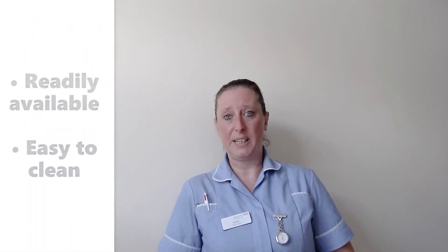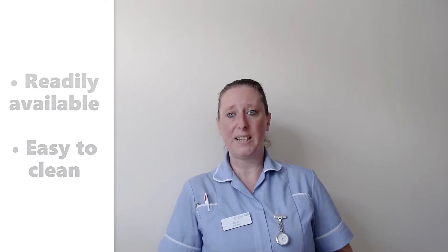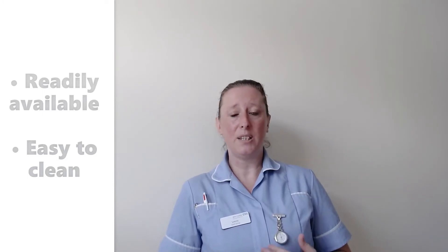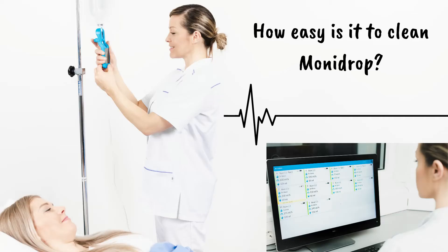The Monodrop helps with the COVID-19 situation because it's situated on the ward and it's easy to clean. We can use it as and when without calling the porters to bring down infusion pumps, which basically saves people coming onto a ward where it's a high risk. With an infusion pump you give an outside clean then you have to send it away to be specially cleaned and then request one every time you want it.